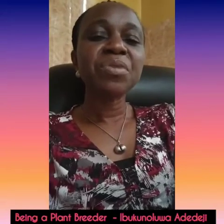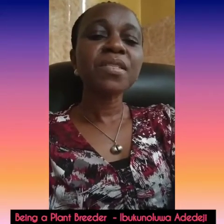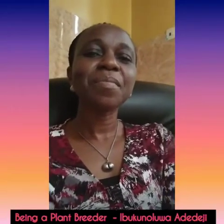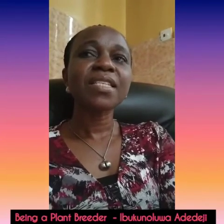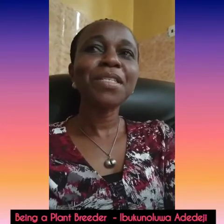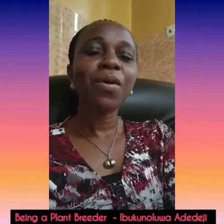To study plant breeding in a Nigerian university, a prospective student must have five credit passes in O-level subjects, such as English language, mathematics, biology, chemistry or physics, and agriculture or economics.